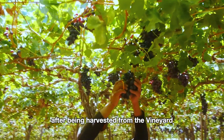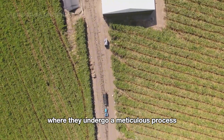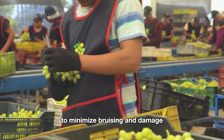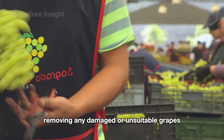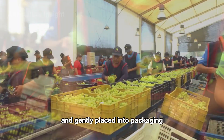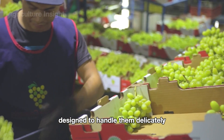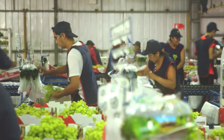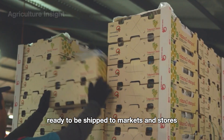After being harvested from the vineyard, the fresh grapes are transported to the packaging facility where they undergo a meticulous process to ensure they retain their quality and freshness. Grapes are carefully transported on conveyor belts to minimize bruising and damage, while workers inspect the clusters, removing any damaged or unsuitable grapes. Once inspected, the grapes are weighed into precise portions and gently placed into packaging such as clamshells or bags using automated systems designed to handle them delicately. The packages are then sealed to preserve freshness and labeled with product details.